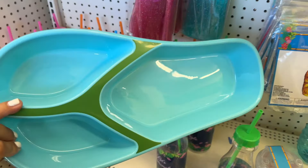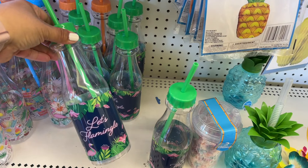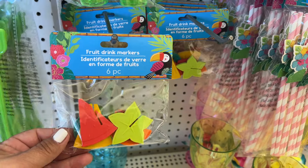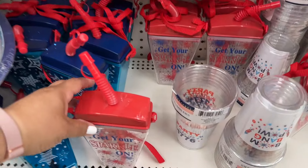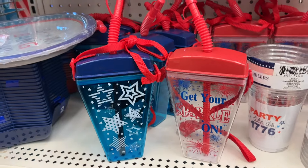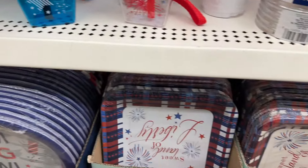They have that one and then they have this blue one — that's cute. They have different bottles. Oh look, they have these for the Fourth of July. Those are cute, I really like those, and then they have cups, plates, some bowls, a bunch of stuff.